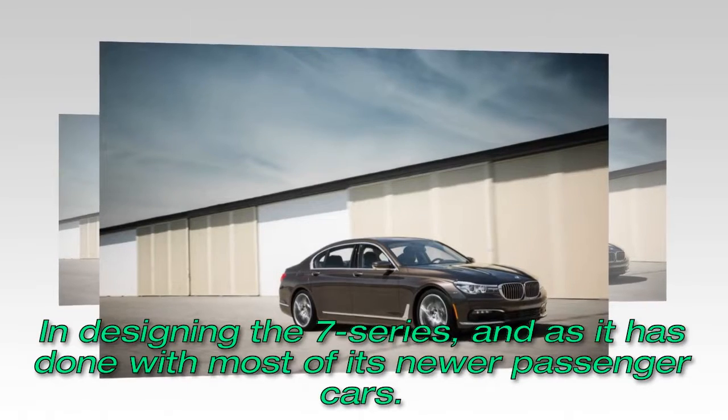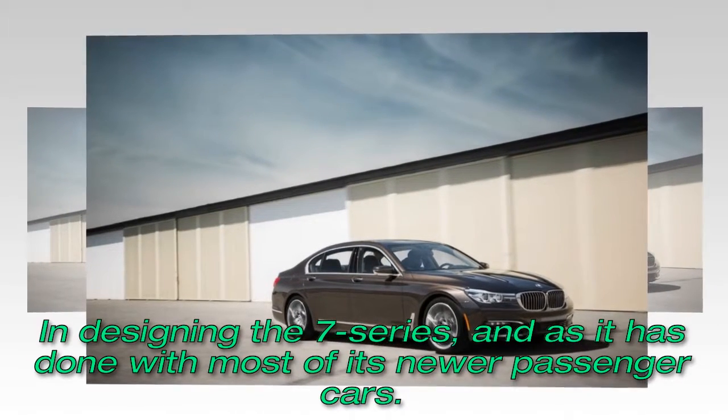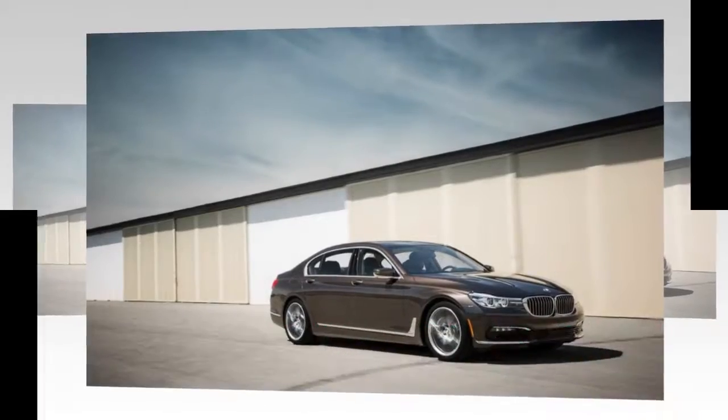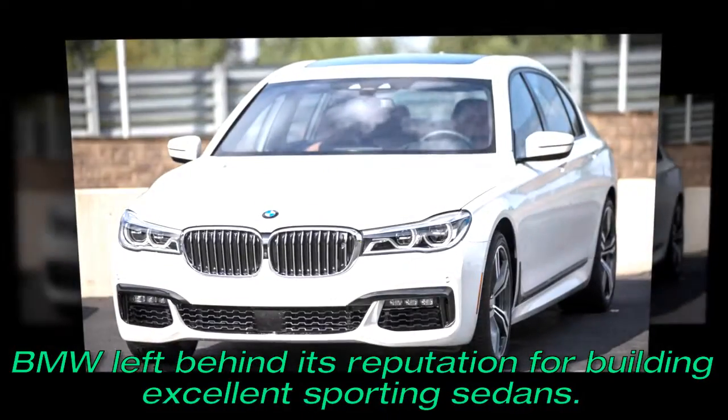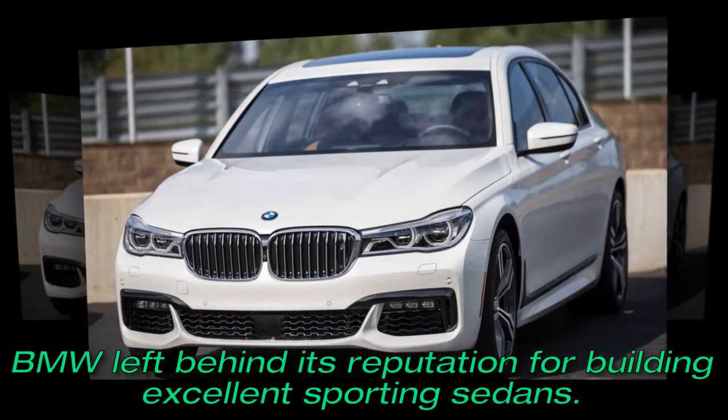In designing the 7 Series, and as it has done with most of its newer passenger cars, BMW left behind its reputation for building excellent sporting sedans.